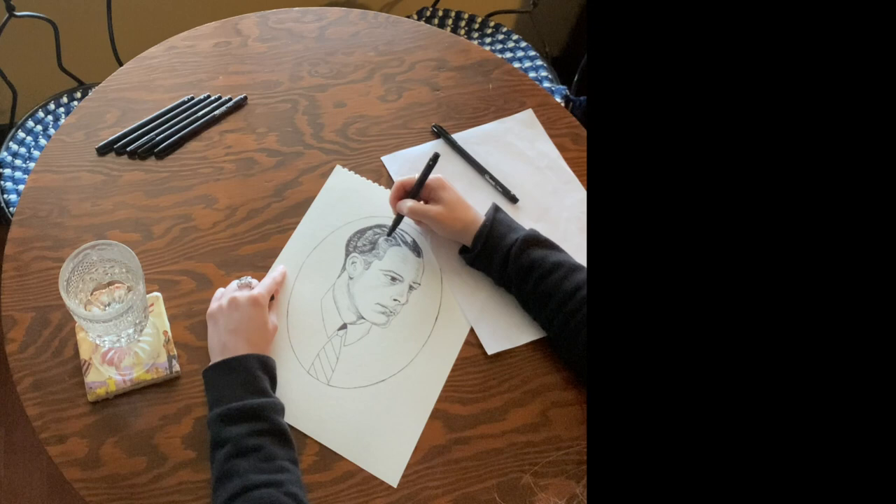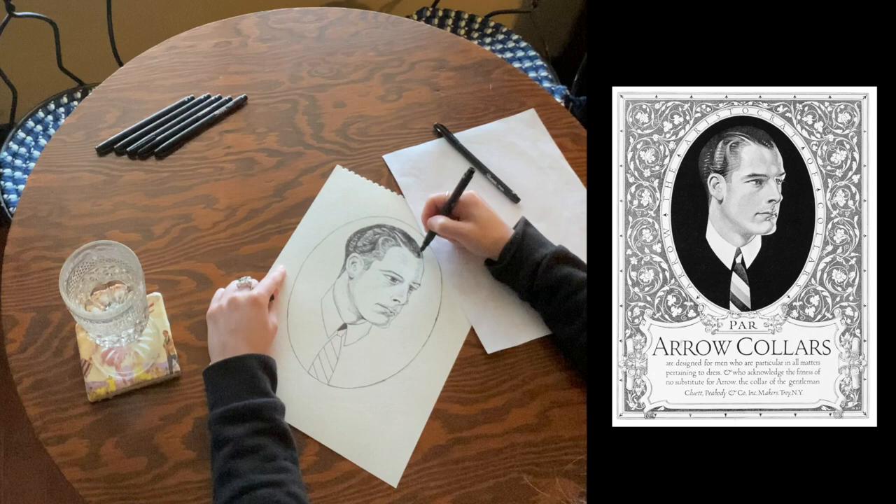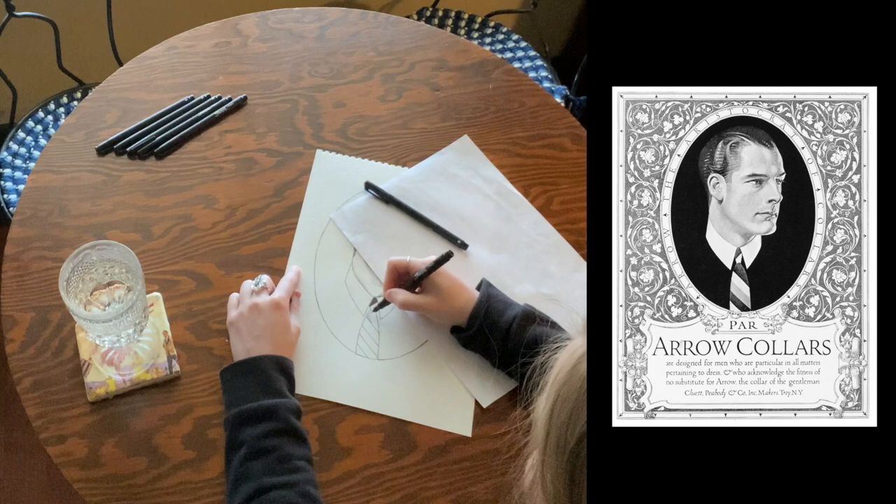Last time we went over some broad strokes about how advertising started and how it works. We looked at an ad and saw that it uses aspirational feelings to sell a product — viewers see a classy-looking fella and want to emulate him and be aristocratic too.